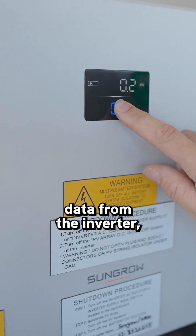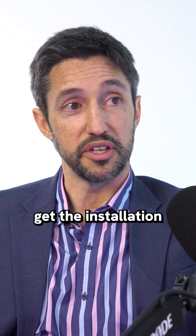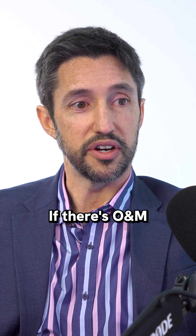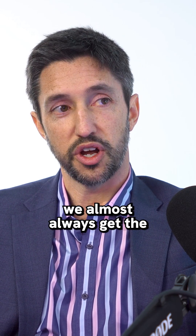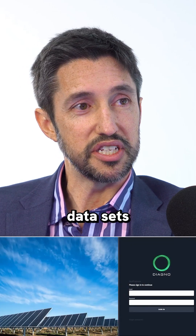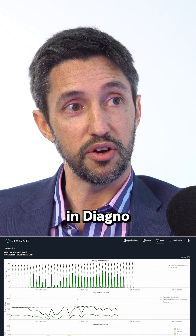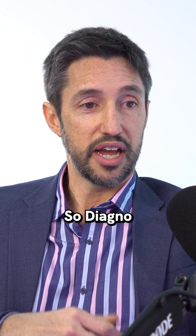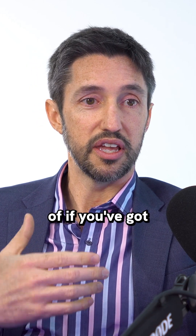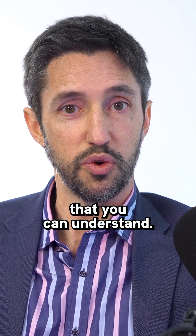So we pull data from the inverter, solar, batteries. But we also typically get the installation and commissioning tests. If there's O&M or rectification actions taken, we almost always get what was actually done on site and the costs. So we're building up these data sets and they're growing all the time. The longer we have assets in Diagono, the more information we learn. Diagono was built with the intention that if you've got an issue, we're going to tell you about it in a message that you can understand.